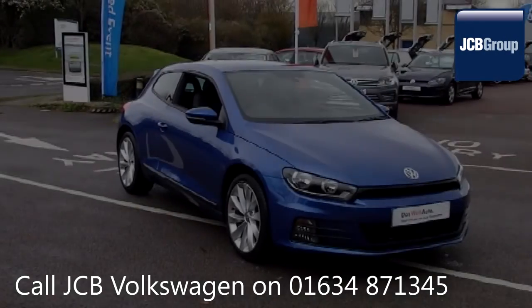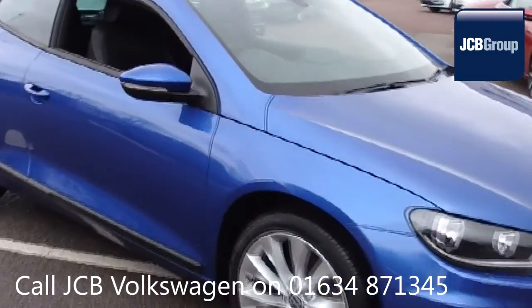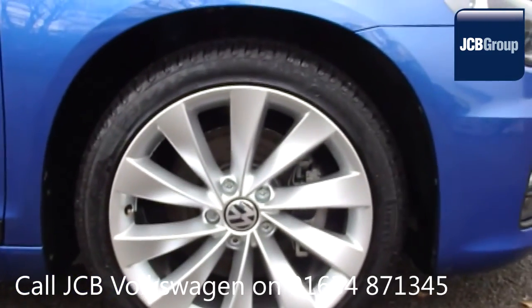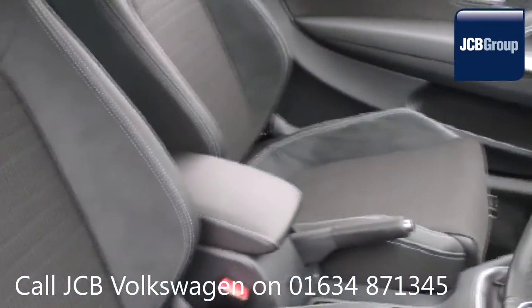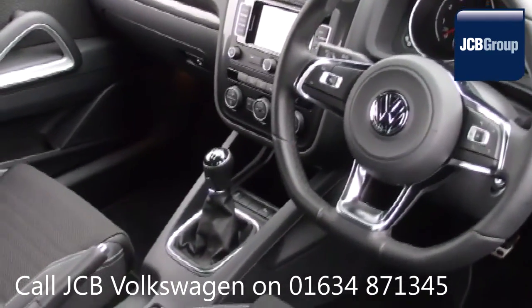Hello, welcome to the JCB Volkswagen Approved Used Car Channel. The DASVILT Auto Used Car Program is designed to give you the same exceptional level of experience as a new car customer, giving you complete confidence and peace of mind. Our skilled Volkswagen trained technicians carry out a thorough workshop and test drive inspection of every used car.